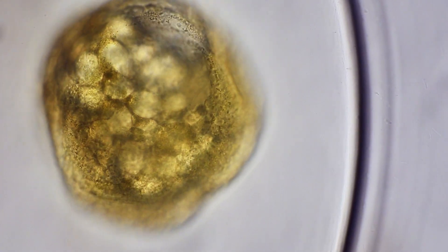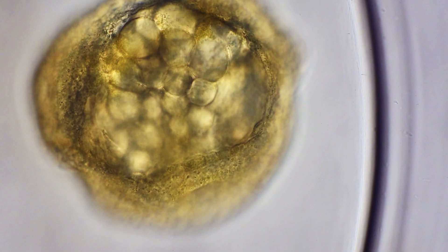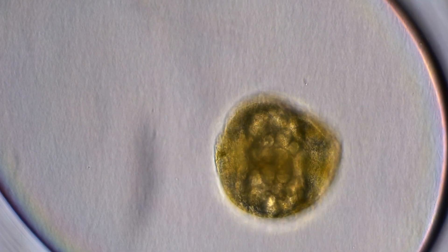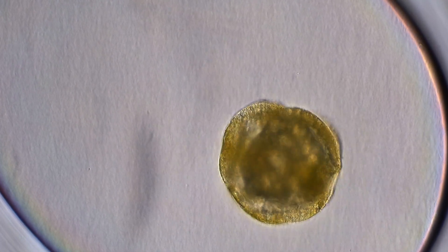Though they look alike, these cells are already receiving chemical signals that will determine their future roles. Inside the egg, the embryo is suspended in a special substance called perivitaline fluid.